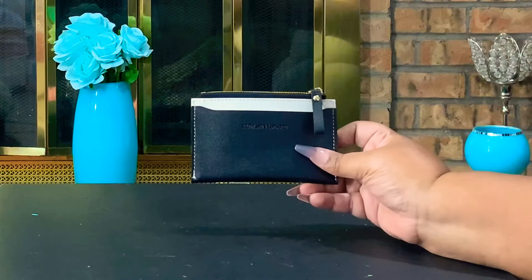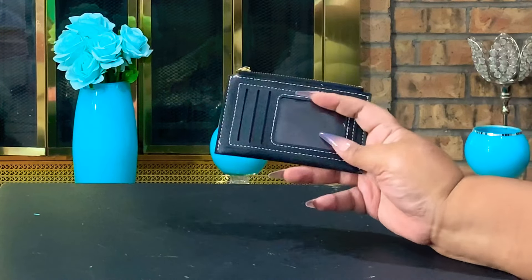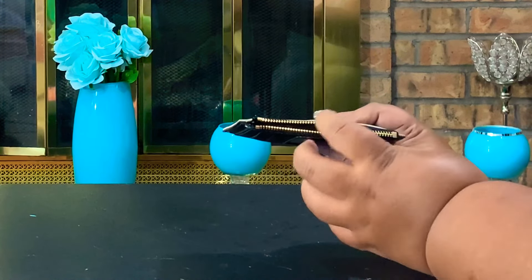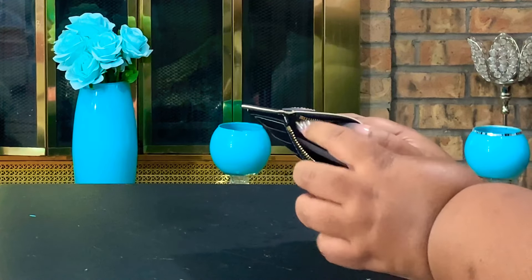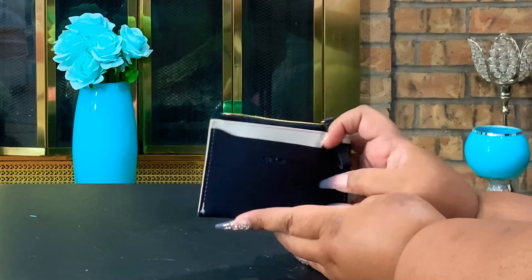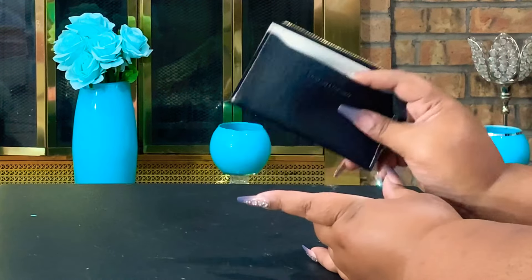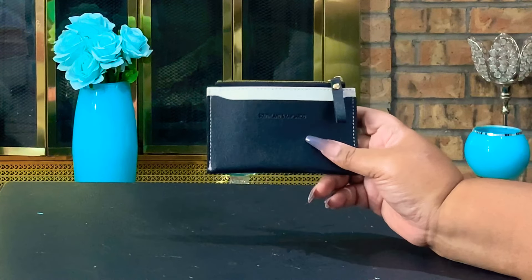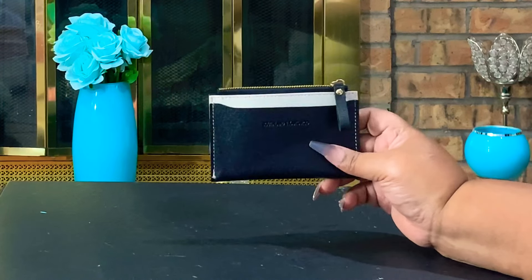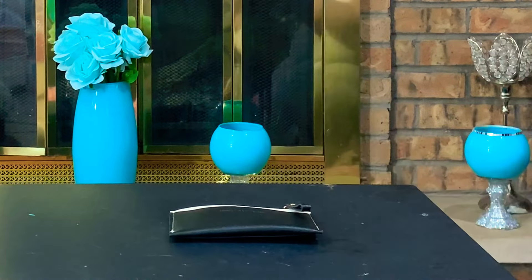I picked up this really pretty card wallet that can be used for multiple purposes. It has a space for your ID and different card slots, a zip in the middle where you can put money or receipts, and another compartment on the other side. I love the color — the black and white design — and you can pair it with a white or black purse. It's really cute color blocking.